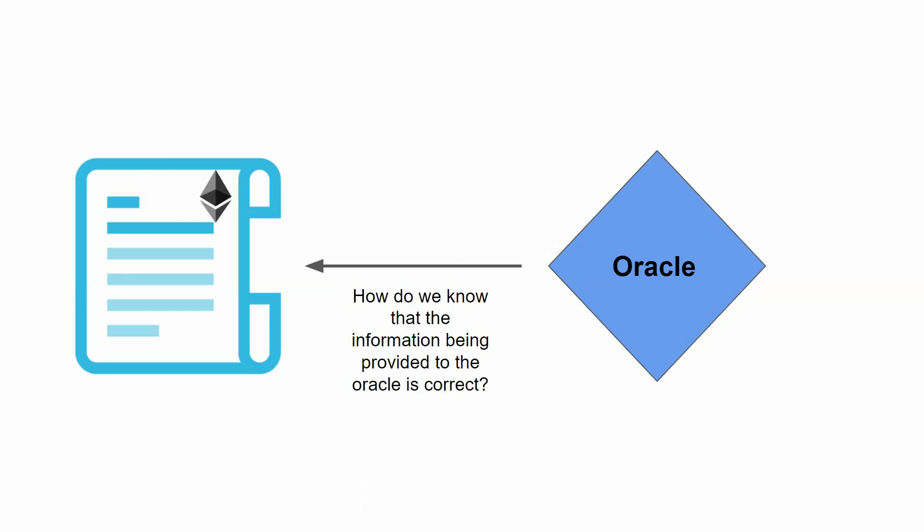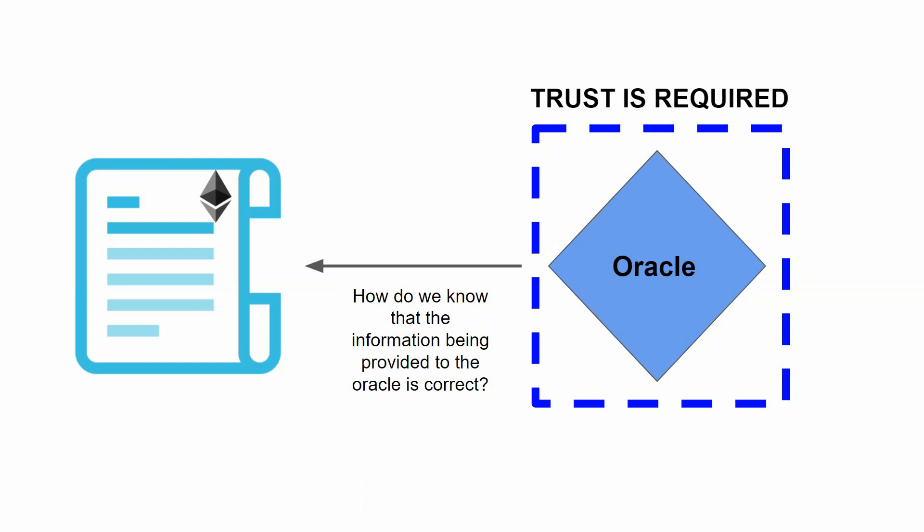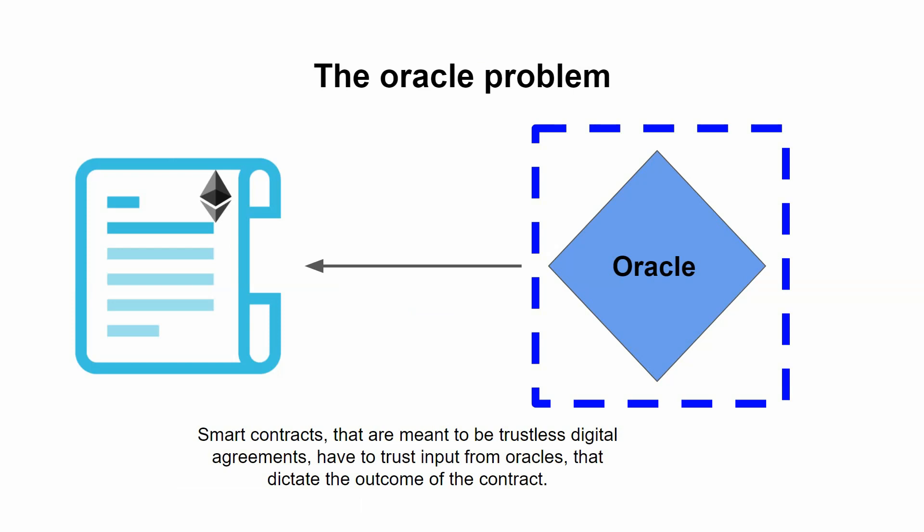The question is, how do we know that the information being provided to the oracle is correct? The answer is, you kind of don't — trust is required. And this is the heart of the oracle problem, because smart contracts, which are meant to be trustless digital agreements, have to trust that the input from oracles is correct, because based on that input, the outcome of the contract is dictated.